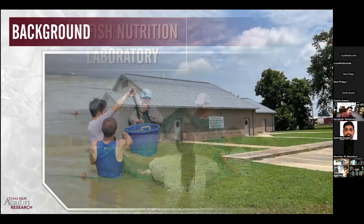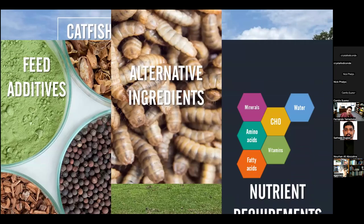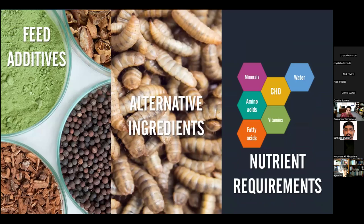With that in mind, we are trying to change the mindset of our nutrition program, where we are testing feed additives, alternative ingredients, and establishing better nutrient requirements for our farmed catfish — all with the goal of enhancing their disease resistance and their ability to combat foreign microorganisms or parasites that can naturally occur in the pond.